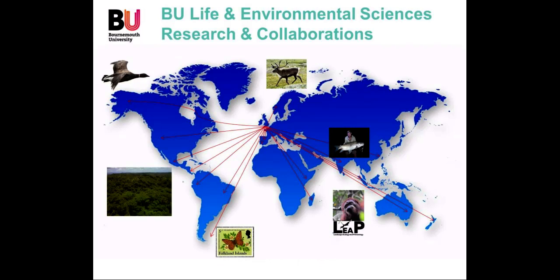This map just illustrates the breadth of our research across all continents, all areas of biodiversity conservation, all different habitats and ecosystems — from forests to aquatic work, and work in the Arctic tundra as well as in the tropics.